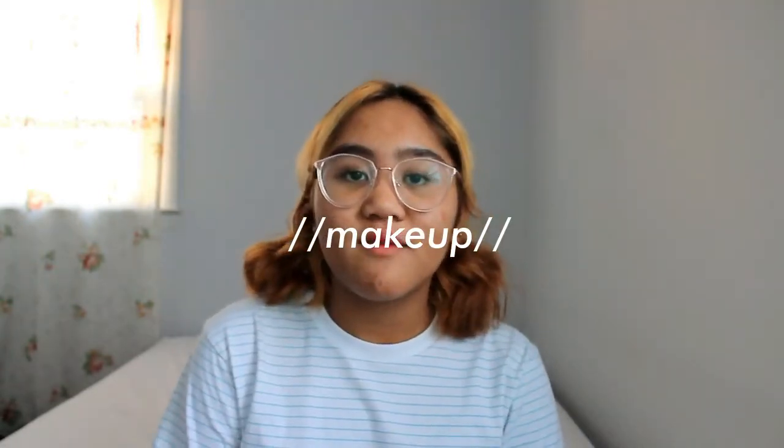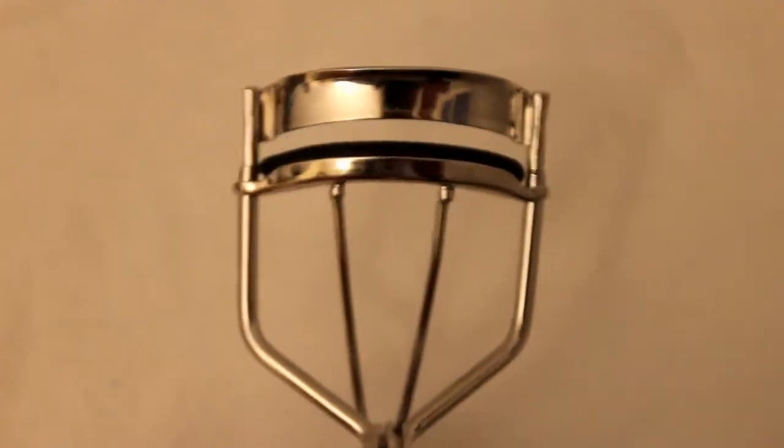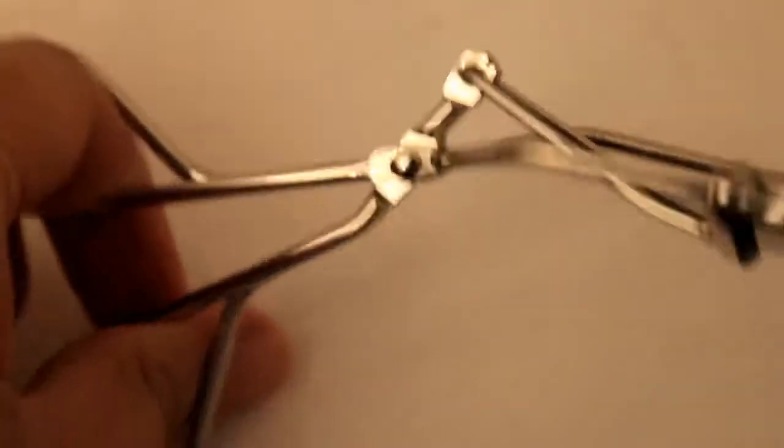I'm gonna start off with my makeup favorites and the first one is this e.l.f. eyelash curler that I have right here. I bought it for like two bucks at CVS. It worked really well. I had to change my old eyelash curler because that one was a few years old, already dirty and moldy, so I really didn't want to use it anymore — I might get an eye infection. I got this and it curls my eyelashes perfectly.